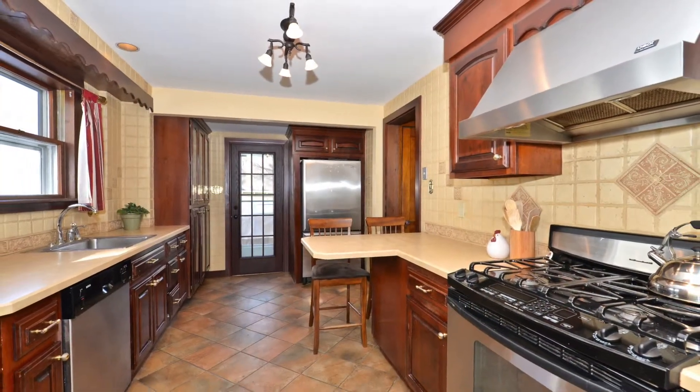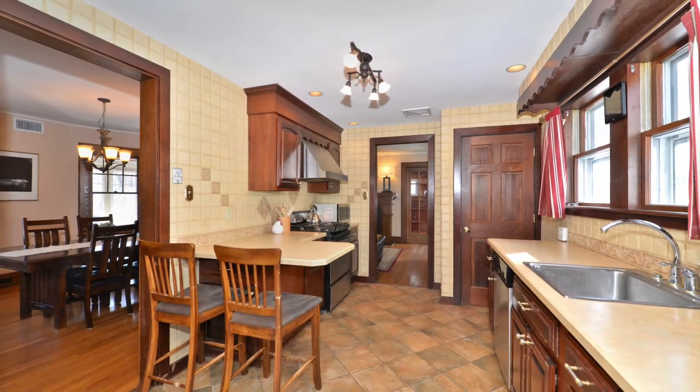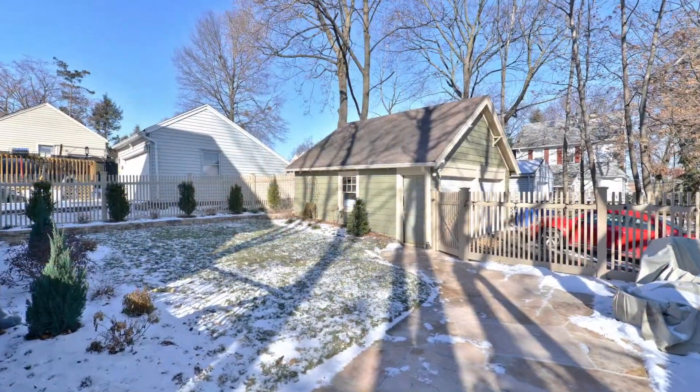The updated kitchen comes with stainless steel appliances and a breakfast bar. A door from the kitchen leads to a deck perfect for entertaining, and a professionally landscaped backyard with Arizona flagstone patio.